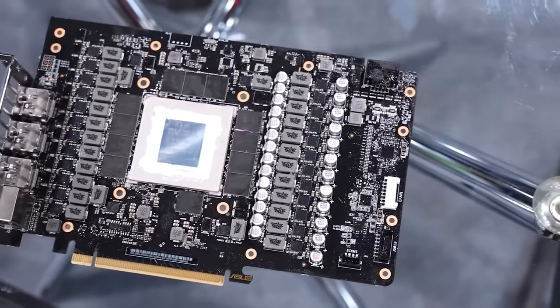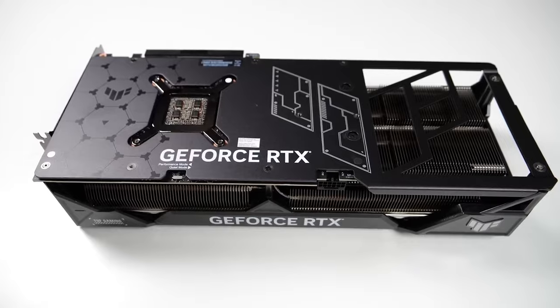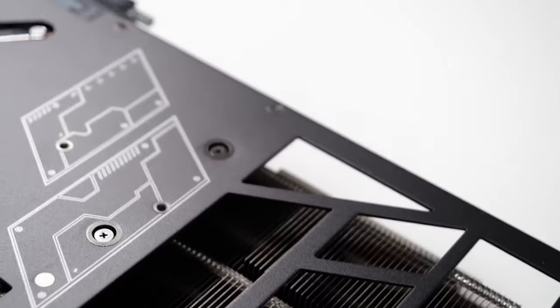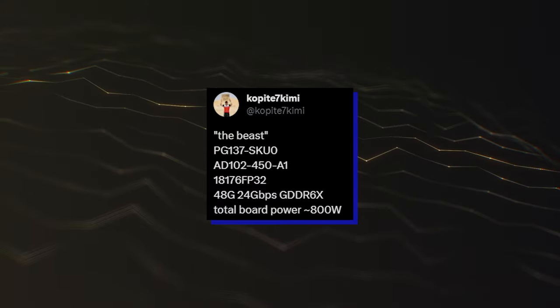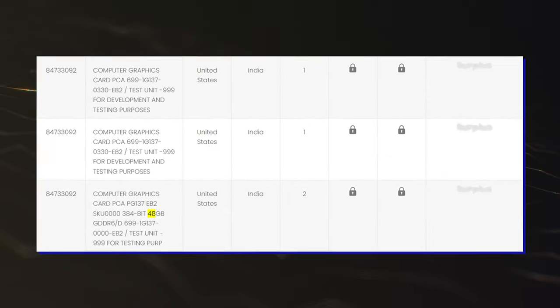A second leak came a few months later in January 2023, which gave us a look at a more finalized product with the PG-137SQ naming, first pointed out by Copit and later showing up in a shipping manifesto, confirming the card would feature 48GB VRAM and a 384-bit memory interface.